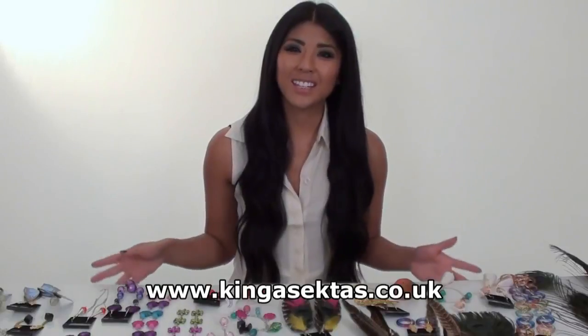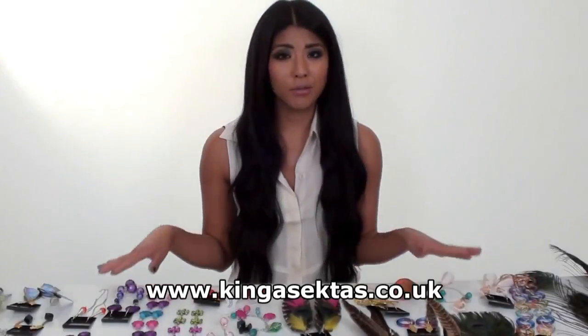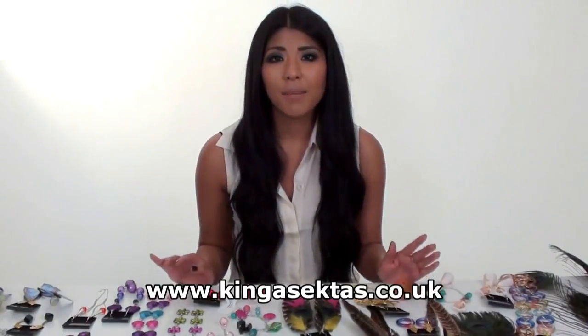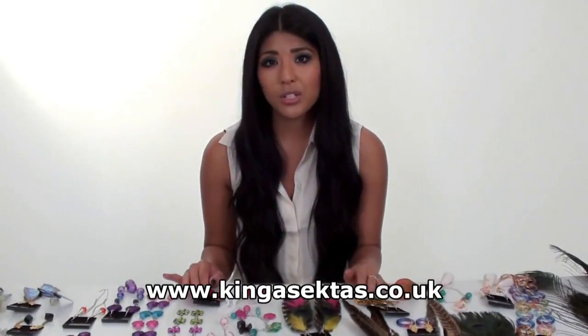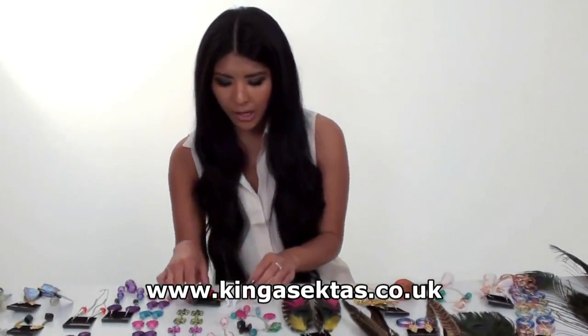Hi and welcome to Kinga Sector's Boutique. As you can see, we've got a variety of jewellery here that Kinga's made herself, all handmade. My name is Kirsty and I'm the presenter for Kinga Sector's Boutique. I'm just going to take you through the jewellery that I like and show you the variety of jewellery that we've got.